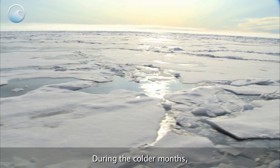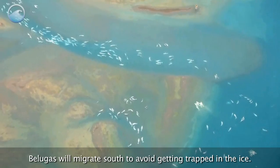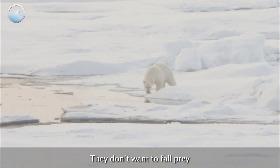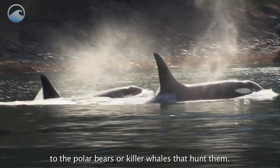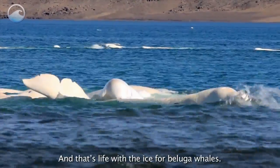During the colder months, as the Arctic water freezes over and the ice thickens, belugas will migrate south to avoid getting trapped in the ice. They don't want to fall prey to the polar bears or killer whales that hunt them. And that's life with the ice for beluga whales.